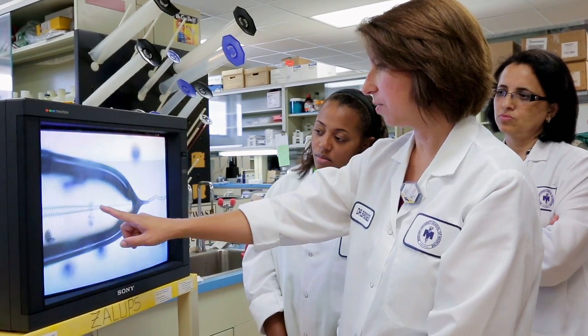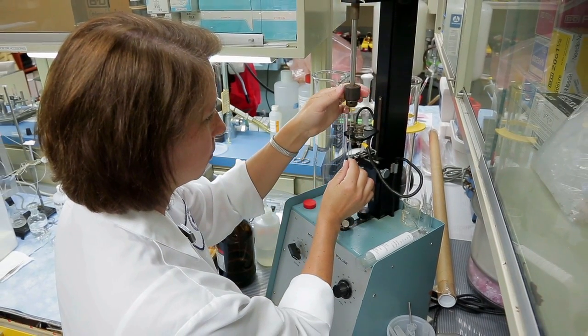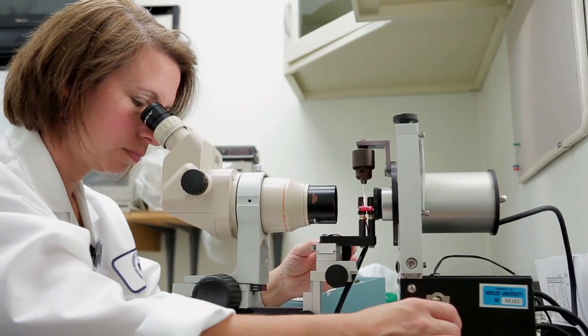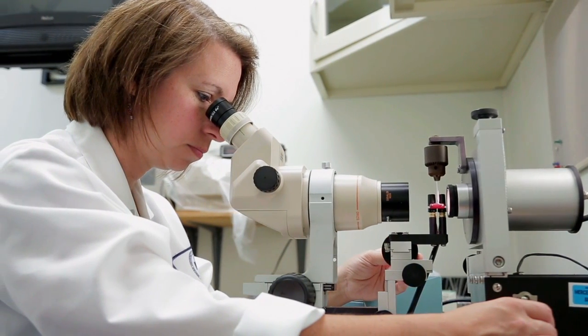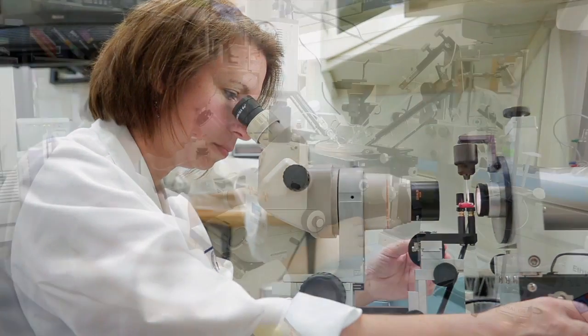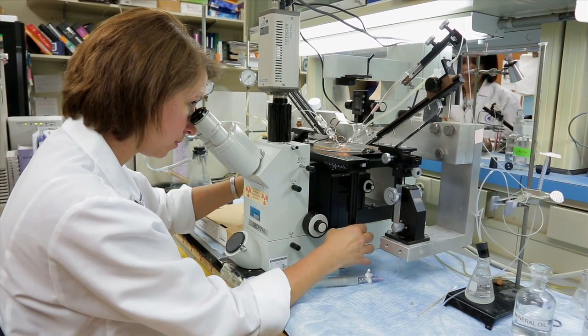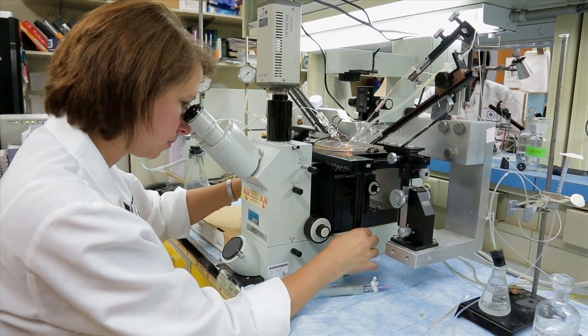Currently we're using mercury so that we can understand how mercury is taken up or transported back out of the cells. This single tubule can be perfused under the same conditions that it would experience in the intact animal. It helps us understand how mercury is taken up and how mercury is put into urine for excretion.